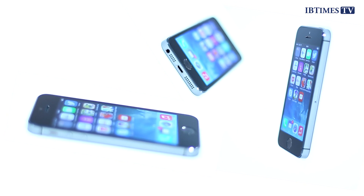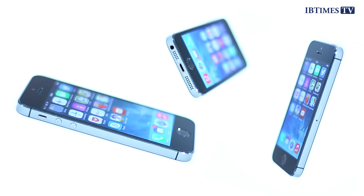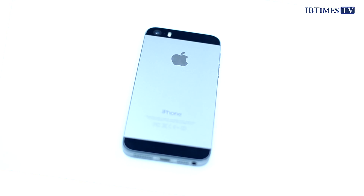It's not a major upgrade on the iPhone 5, which we saw last year. Indeed, it's exactly the same shape, size, and dimensions as the iPhone 5. But there are a couple of significant updates.